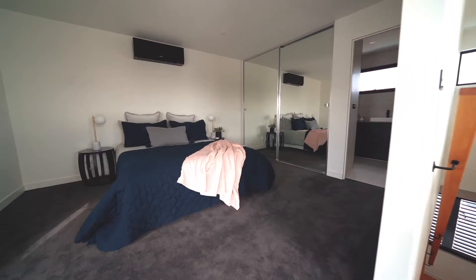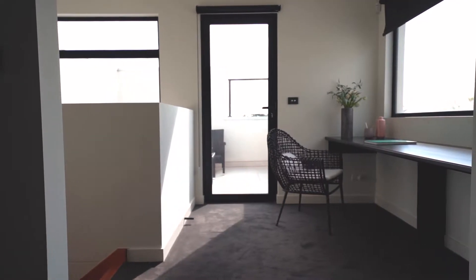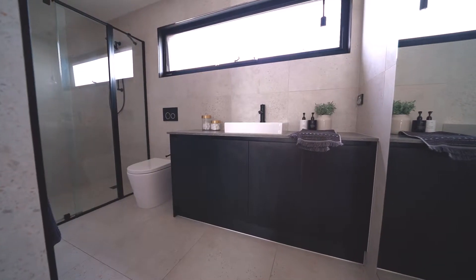Top level, we've got a beautiful master bedroom with a full ensuite, plenty of robes, and again naturally lit beautifully.